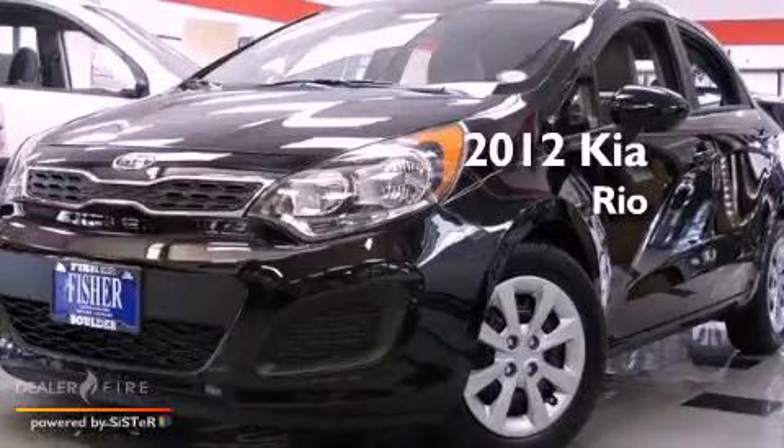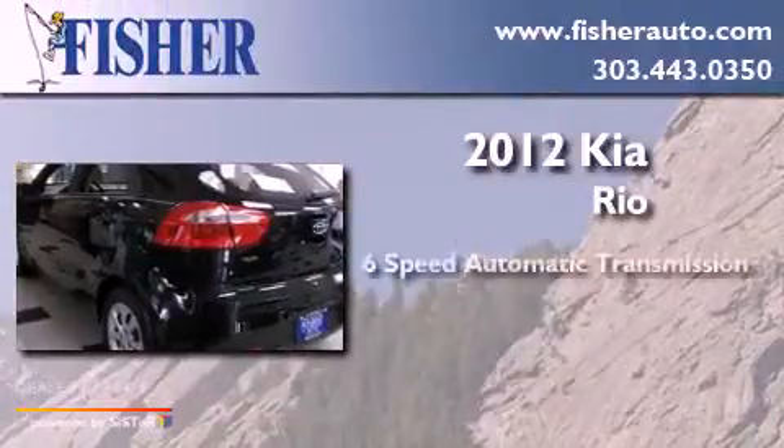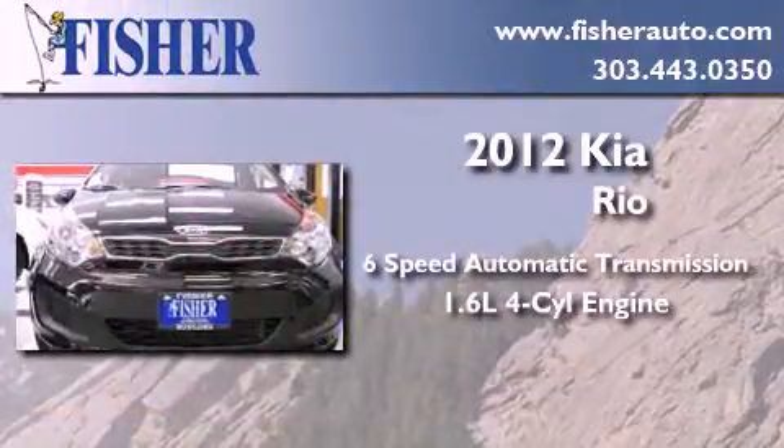This is a brand new 2012 Kia Rio. This car has a 6-speed automatic transmission and an inline 4-cylinder engine.